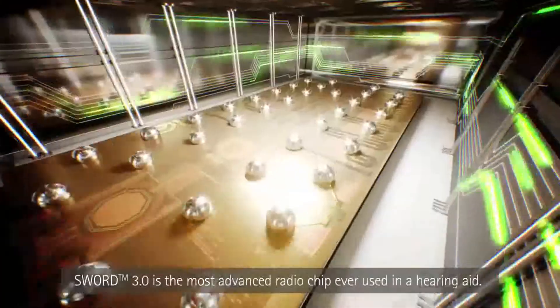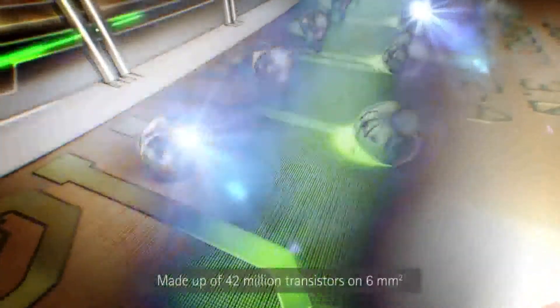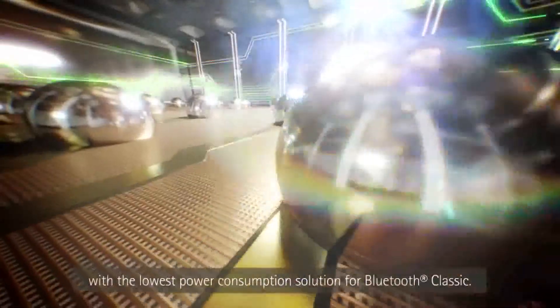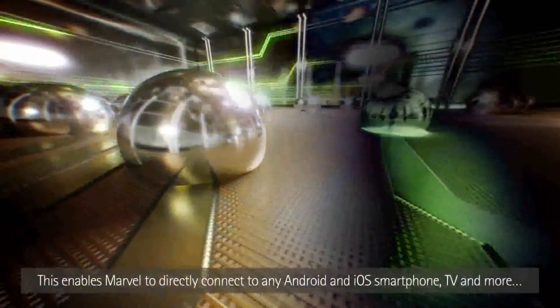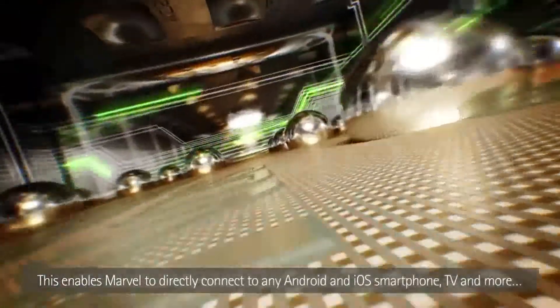Sword 3.0 is the most advanced radio chip ever used in a hearing aid. Made up of 42 million transistors on 6 square millimeters with the lowest power consumption solution for Bluetooth Classic. This enables Marvel to directly connect to any Android and iOS smartphone, TV, and more.